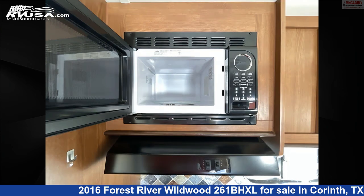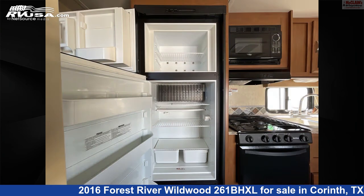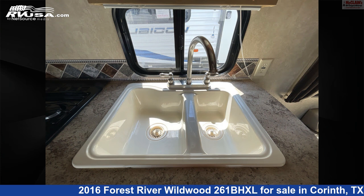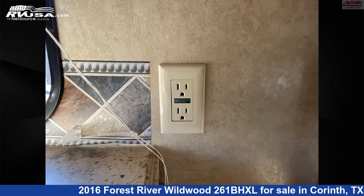The floor plan layout of this travel trailer features bunk beds, bunkhouse, front bedroom, mid-kitchen, and rear bath. The unloaded weight of this 2016 Forest River Wildwood 261BHXL is 4,314 pounds.